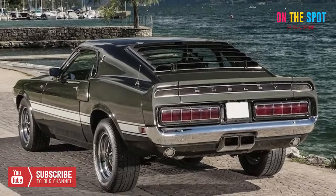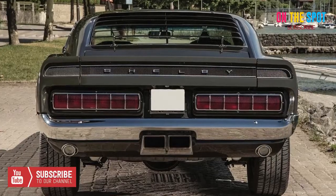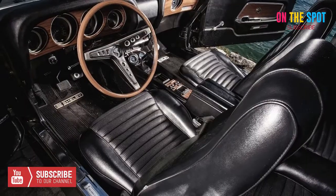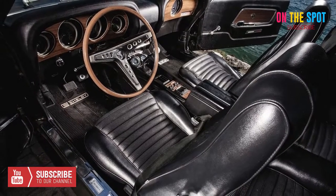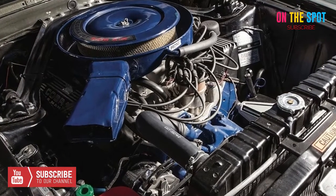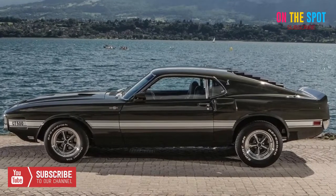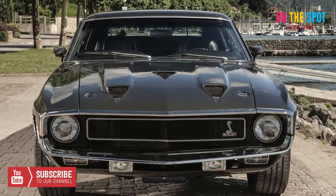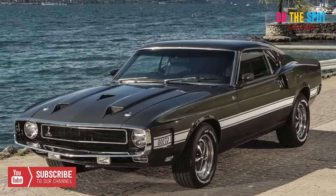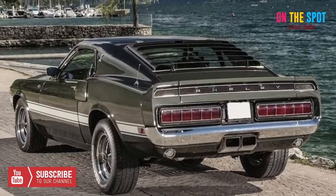Auction block: 1969 Shelby Mustang GT500. When it comes to American muscle and pony cars, nobody does it better than Shelby — especially true when talking about classic versions of the Ford Mustang. Problem is, they're so highly coveted that they go up for sale so infrequently, let alone in near mint condition. This premium example is done up in Highland Green, the same color as Steve McQueen's Bullitt, with an all-black interior.